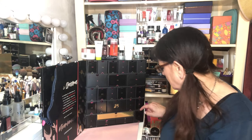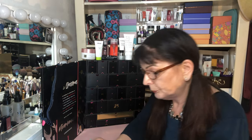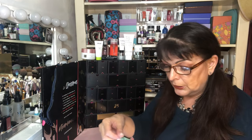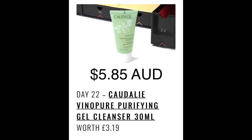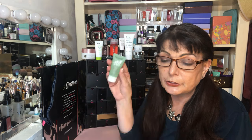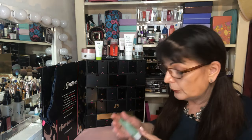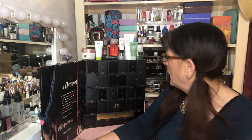Box number twenty-two: some Illi Purifying Gel Cleanser, 30ml, worth £3.19, which is $5.85 Australian. I have one of their serums already and I'm quite happy with it, so I have no reason to think this won't be good too. I'd use something like this for a second cleansing after an oil cleanser. A handy little travel-size gel cleanser.